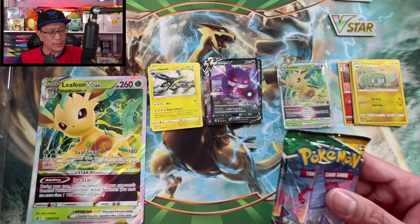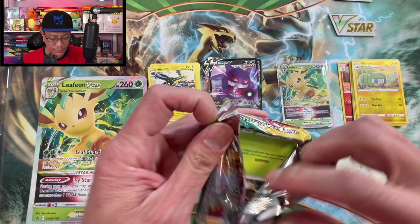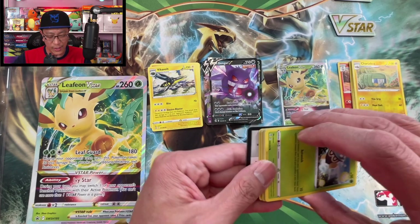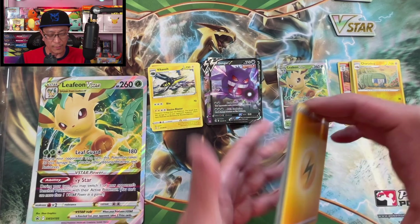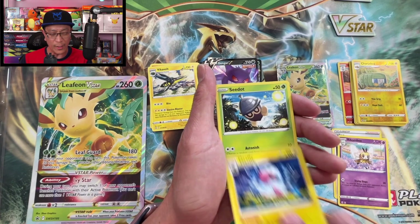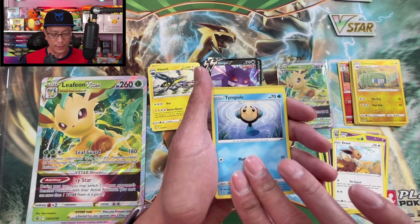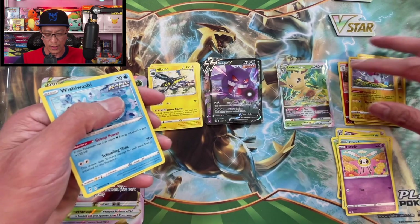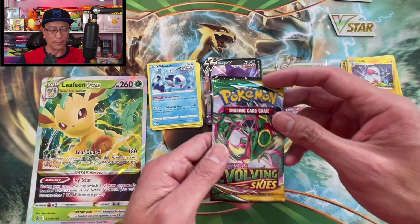Two packs left — Evolving Skies. This is a very popular set and the price and value of the cards have pretty much stayed put — a very good set. Lightning Energy, Rayquaza, Boltund, Noibat, Vubat, Eevee, Timburr, Cutie Fly, Flabébé reverse holo, Wishiwashi regular rare. No crazy hits.